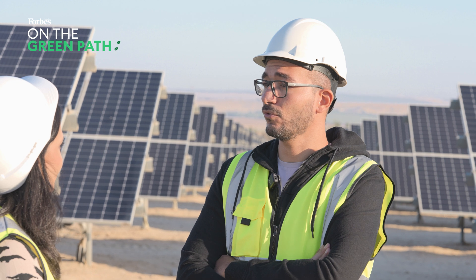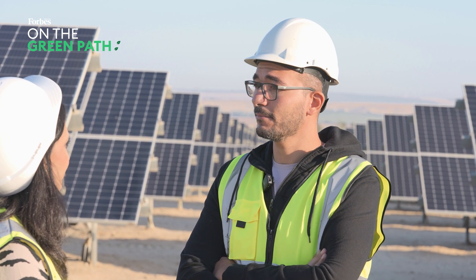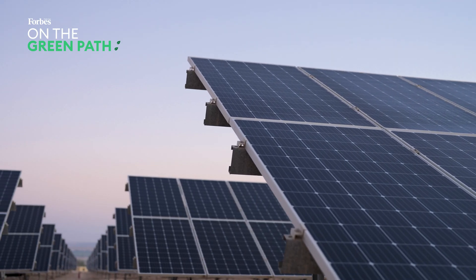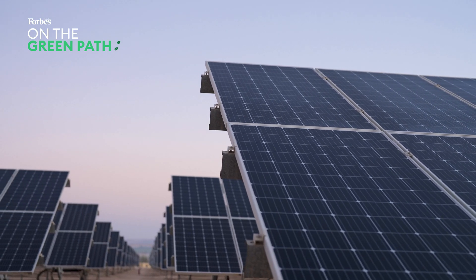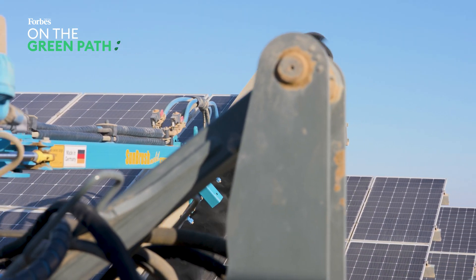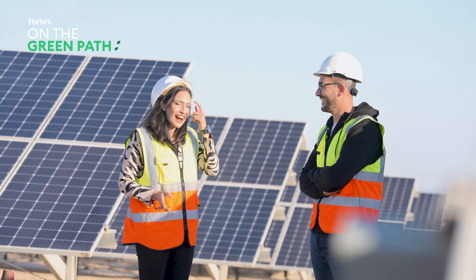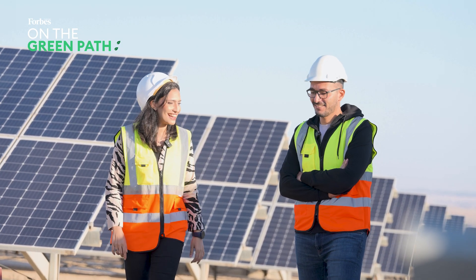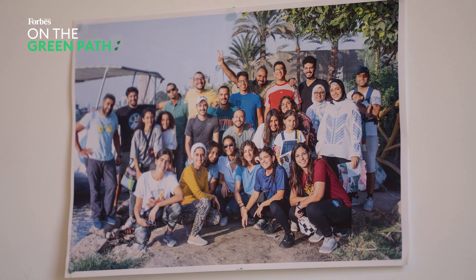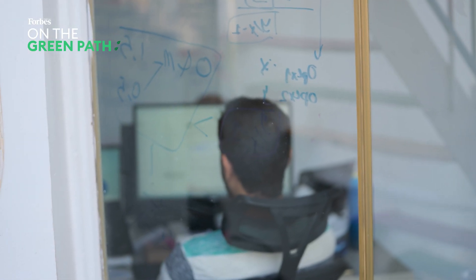If Egypt keeps relying on fossil fuels, CO2 emissions could jump by around 125% between 2012 and 2035. But with a solar energy potential of 74 billion megawatts per year, that future could look very different. As the sun set, we headed to the CARM Solar offices to hear from founder Ahmad Zohron about how solar technology is being adopted and whether it is scalable.